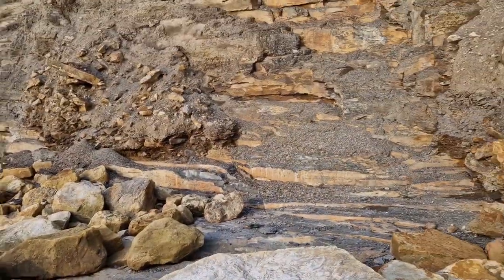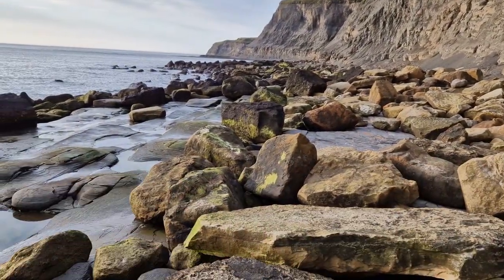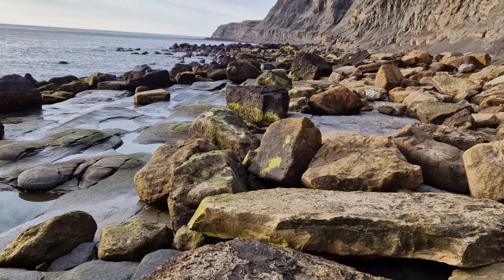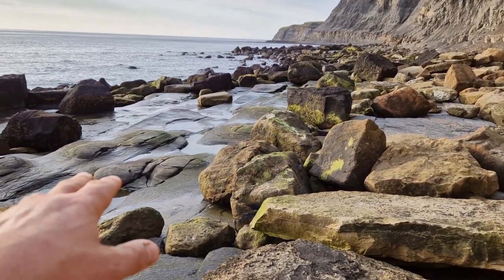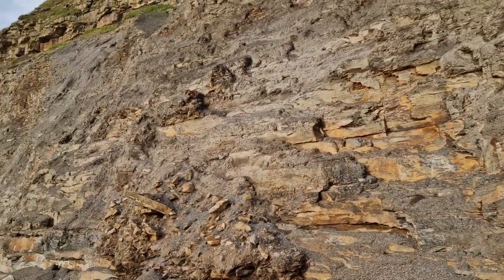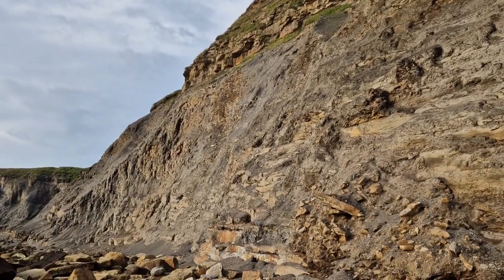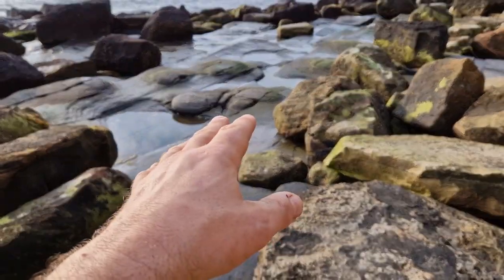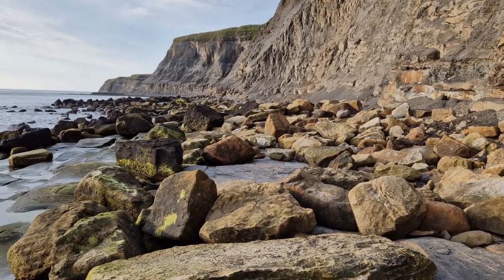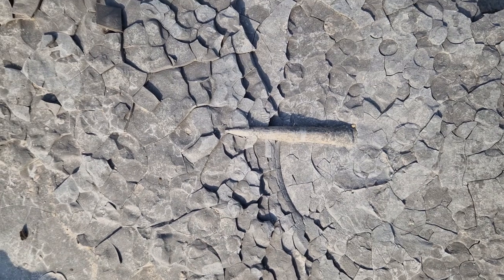So we're down at the base of the scar, as we like to call it up in Yorkshire. It's jet rock or Serpentinum zone - these are the higher beds. As we go down towards that way we'll be descending. In the cliff up there you can see a lovely bit - that is the Bifrons zone where you get the Dactylioceras and Hildoceras. So here we've got Ergaticeras and Harpoceras up there, Dactylioceras, and as we go this way it's getting older.